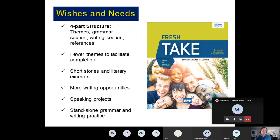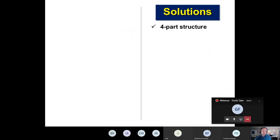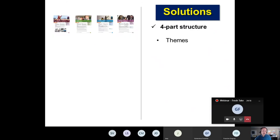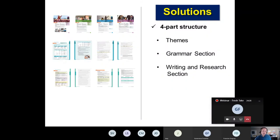And stand-alone grammar and writing practice, should you want to skip one of the themes, available in the workbook. I'll unpack each of these so you get a better understanding of what we are offering. We really listened to what you were looking for. We started with a four-part structure: a grammar section, a writing and research section, and a references section.